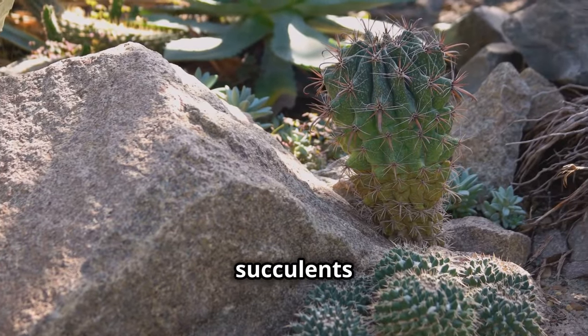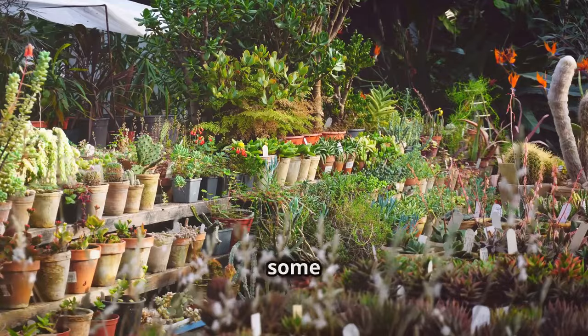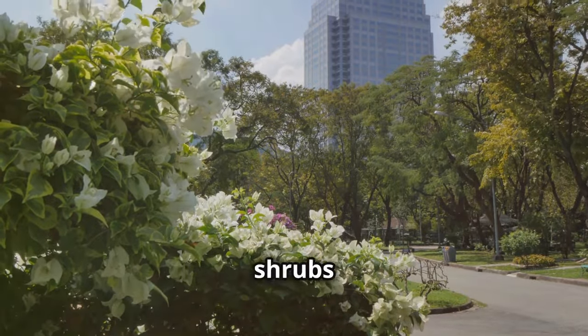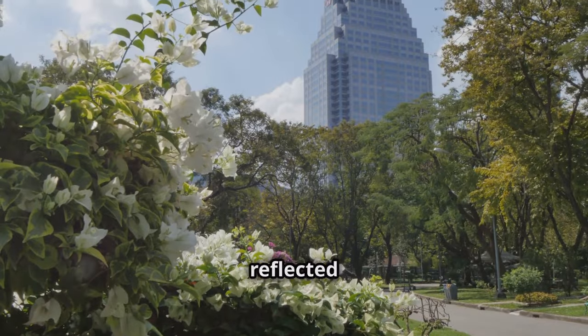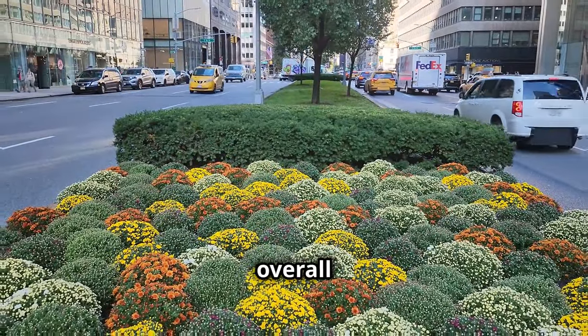And let's not overlook succulents like cacti. They're drought-resistant, beautify the landscape, and offer some cooling benefits. Ground cover plants like grasses or low-growing shrubs can also help reduce heat reflected from the ground, providing a cooling effect and improving the overall look.